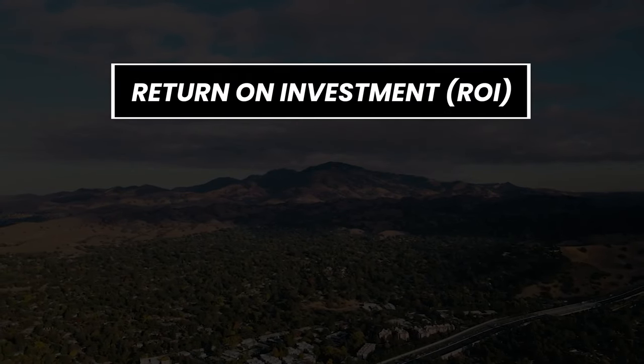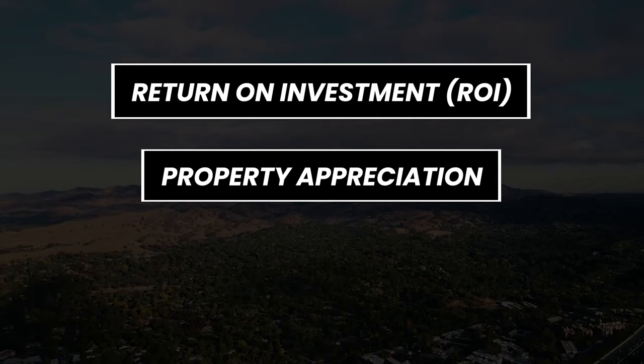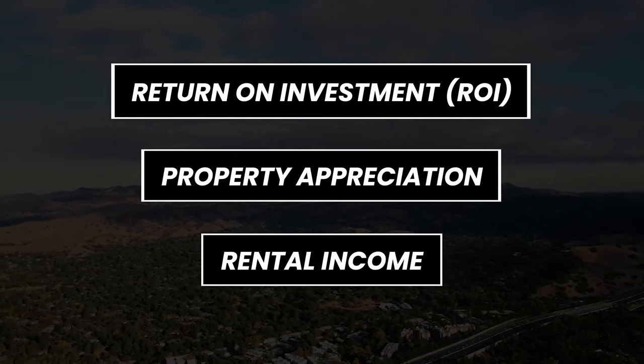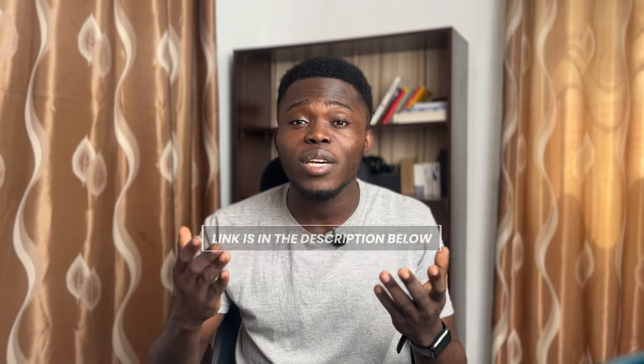The way the Chaka app works is that they list various properties both in Nigeria and outside Nigeria from time to time, with different ROIs — return on investment — and various minimum capital requirements. There are also various ways to make money on the app: through your ROI, through property appreciation, and a third way coming in March — rental income — where you can make money from your investment every three months. A playlist covering everything about the app will be linked in the description.